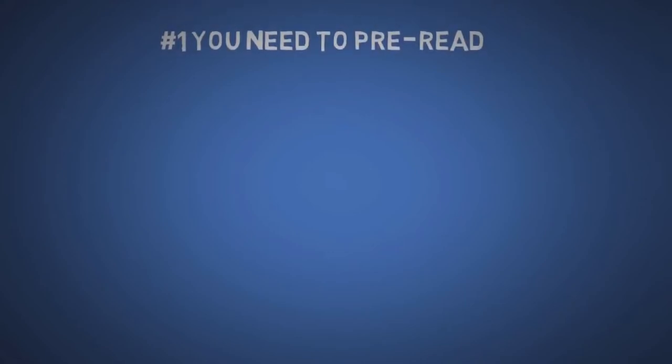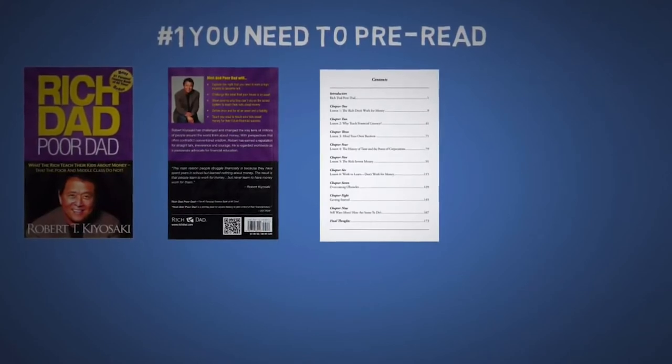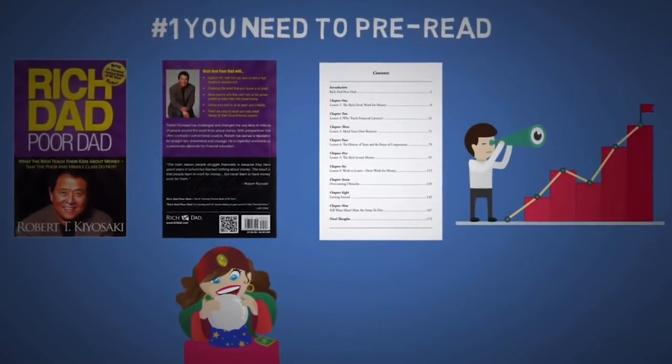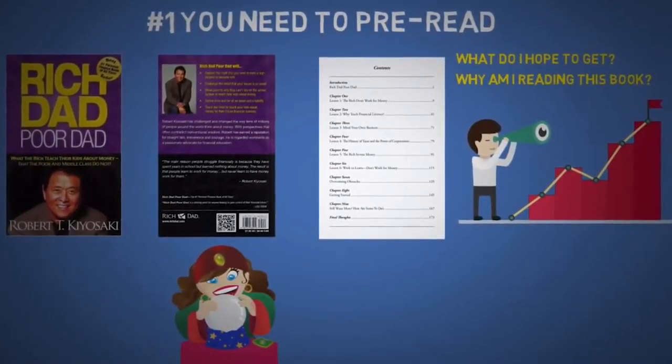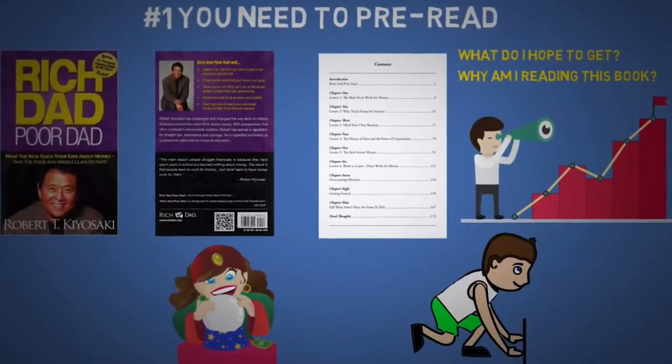The first tip is that you need to pre-read. Read the title, the back of the book, the table of contents, and then take a moment to try to predict what the book will be about. Then think of an end goal and ask yourself what you hope to get from this book and why you are reading it in the first place. This will prime and ready your brain to better absorb information.